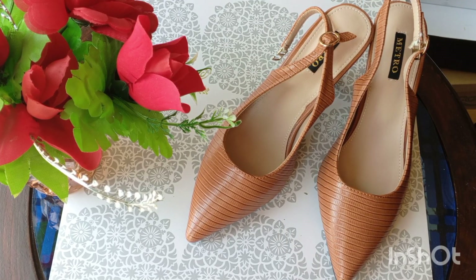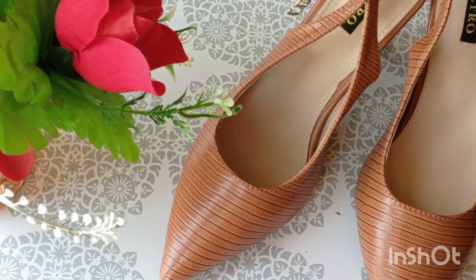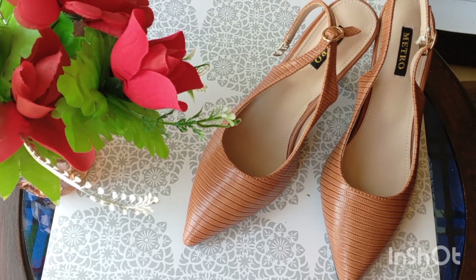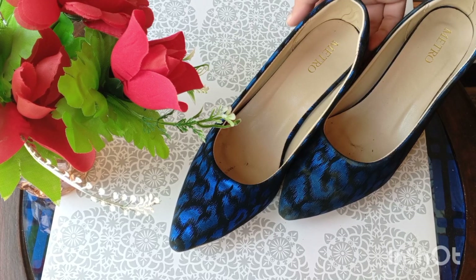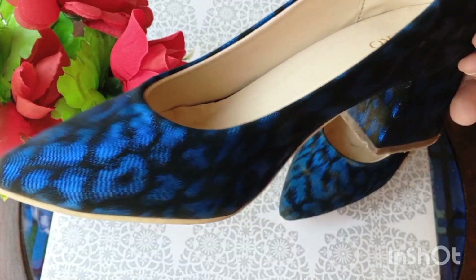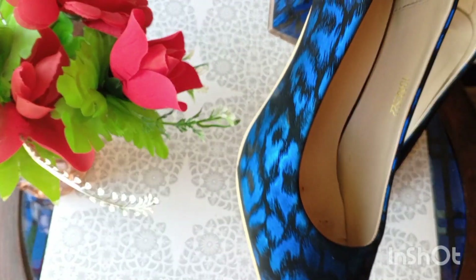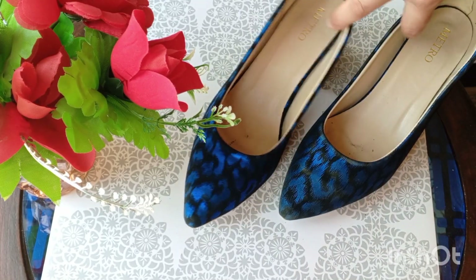This is a blue and black block heel, which is super, super comfortable. The block heel is a little wide. I purchased it from Metro and it was not very costly — all of them were around 3,300 rupees, which is a nice price for heels.